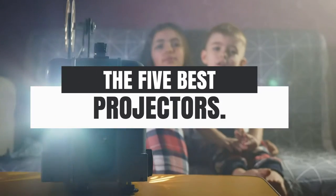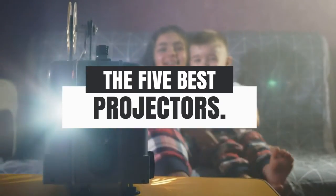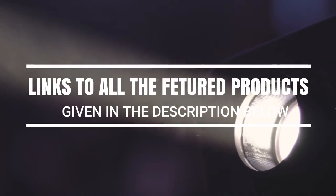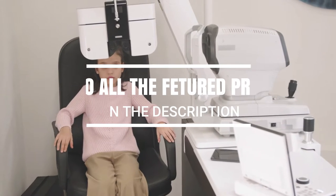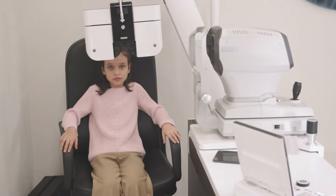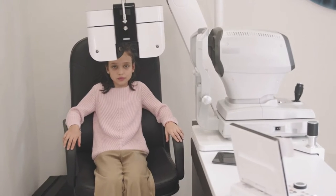What's up guys, in this video we're breaking down the 5 best projectors in 2021 on the market. Without further ado, let's get started. And by the way, links to all the featured products are given in the description below. There are many factors to think about when choosing the best projector for you — below are the most important ones, which we considered while we were researching this list.